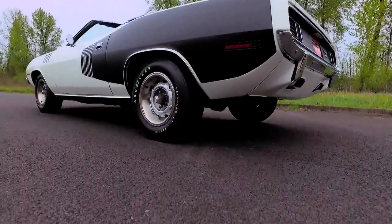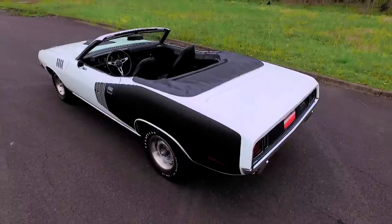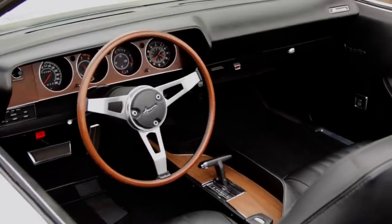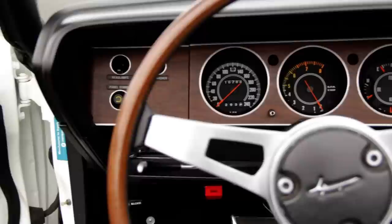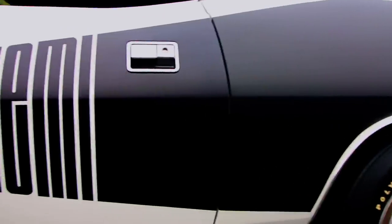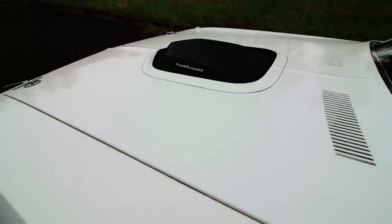The Hemi might seem out of place in a convertible, as the open-top unibody structure weighs more than the coupe and is a bit more twisty under a load. But let's be real, these cars weren't sold as racers — these were high-profile street machines. The black and white war paint told everyone what was coming, and the Hemi backed up the look, should someone want to do the dance.